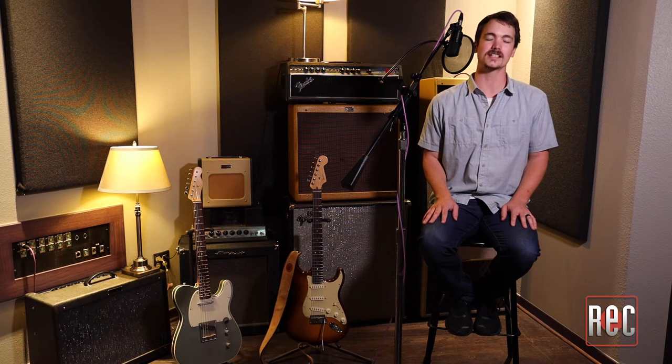Hey, it's Alex from Recording Magazine, and I'm here at Coop Studios in Boulder, Colorado to bring you this review of the Audix A133 microphone. We also reviewed it in the April 2021 issue of Recording Magazine.